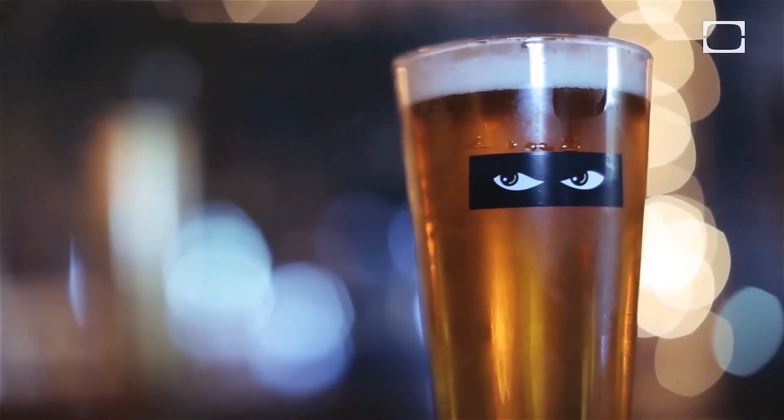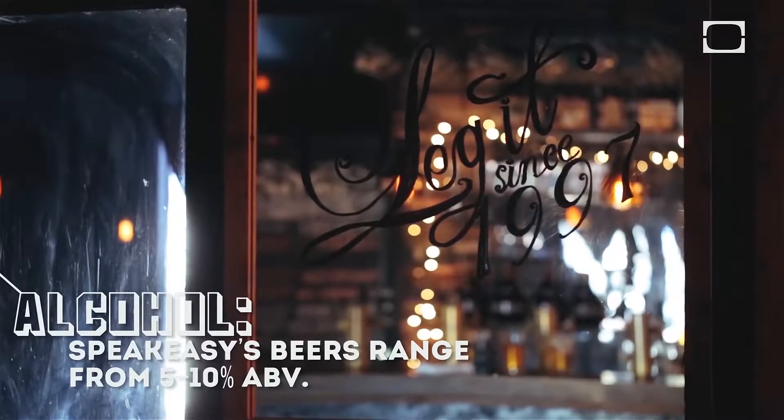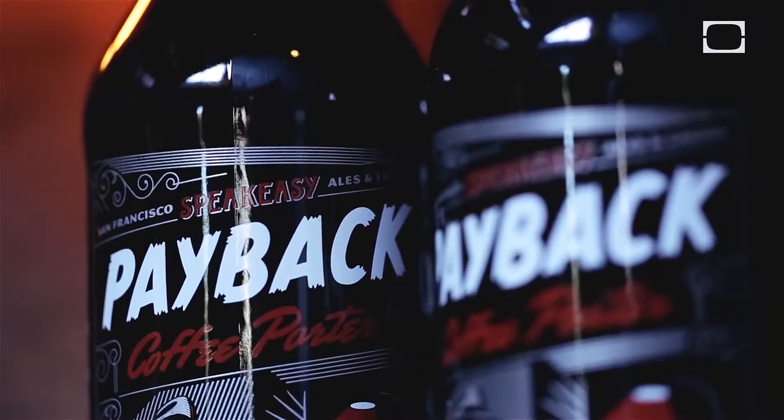Generally, what we're focusing on are beers that are very drinkable, enjoyable, somewhat sessionable. But one of the other rules we have is we like to put a certain amount of alcohol in the beers. We don't think that really mild beers below 5% have enough cohesiveness. We think the alcohol really brings a lot of the flavors together.